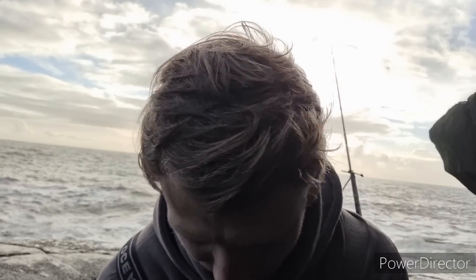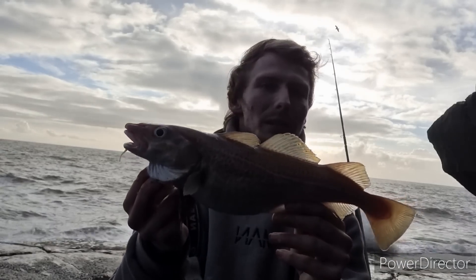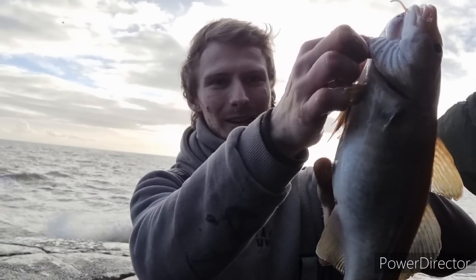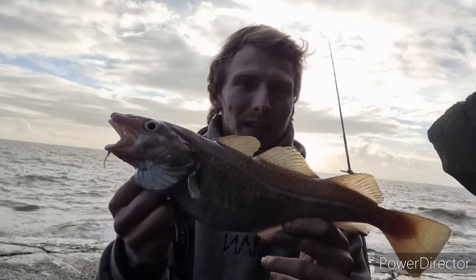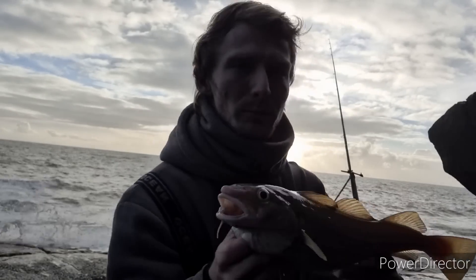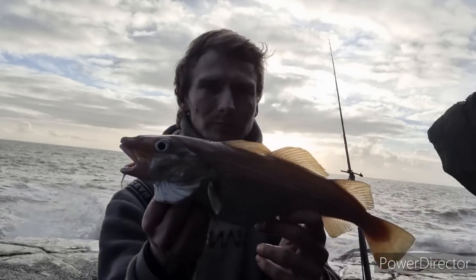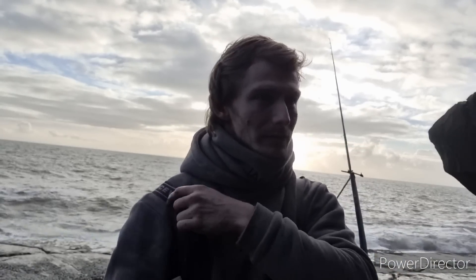I've just managed a codling there, maybe about a pound and a half or something like that, and it's absolutely stuffed to the brim - it's just about a crab, and it's still alive! I'd say a pound and a half to two pounds or something like that. As you can see it's absolutely rammed with what it's been eating. At least we've had a fish - that's cod number 40 for this winter. Just on fresh lug as well, fantastic stuff.